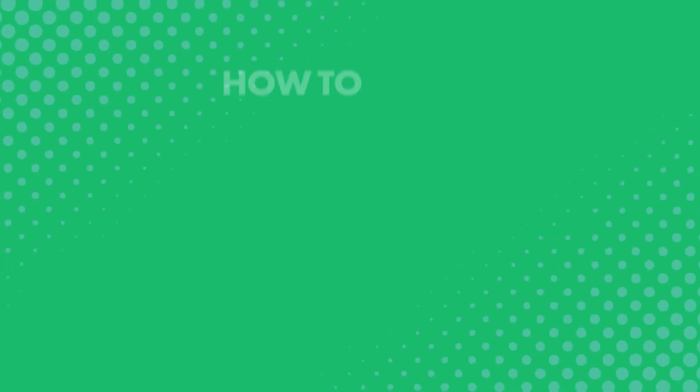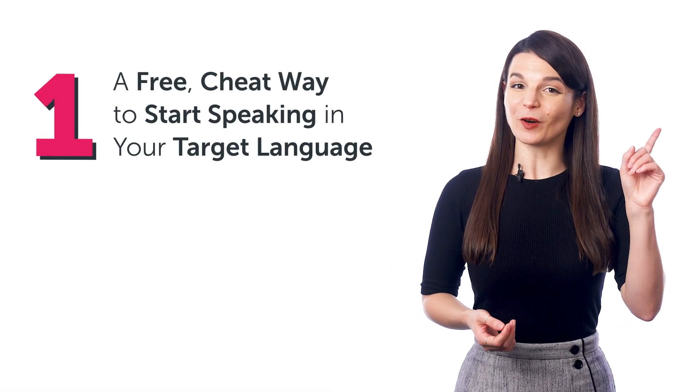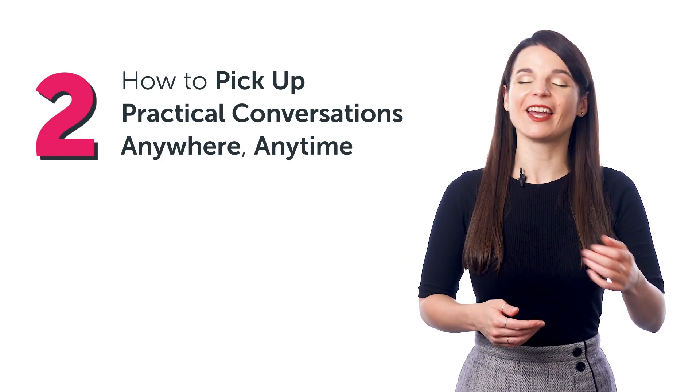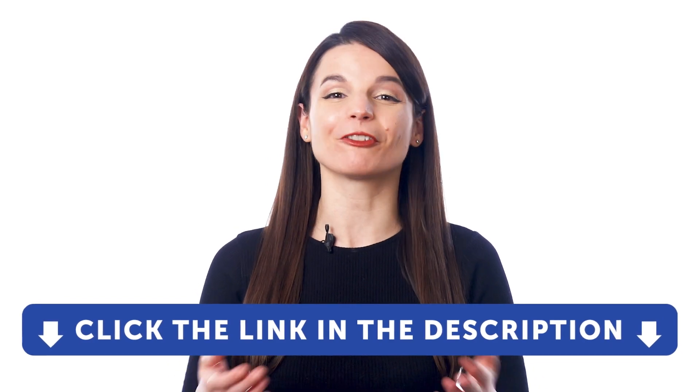Learning to speak at a basic level in your target language isn't hard at all. In fact, you could cheat your way into speaking, and you could do this in just a few minutes a day, anywhere, anytime. How to learn conversations on the go with conversation cheat sheets. In this quick guide, you'll discover: one, a free cheat way to start speaking in your target language; two, how to pick up practical conversations anywhere, anytime; and more. If you don't yet have access to our language learning system, sign up for a free lifetime account. Just click the link in the description.